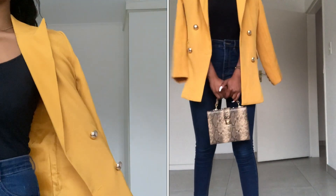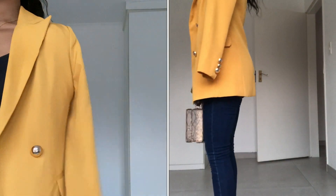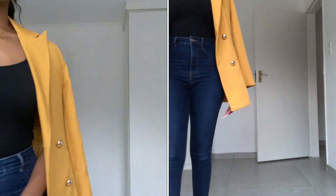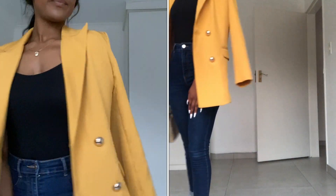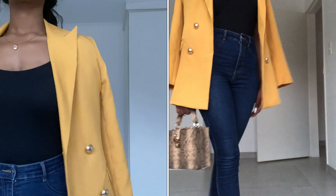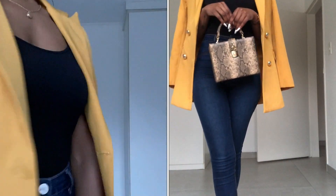This outfit is very simple but very sophisticated — you can wear this on a date as well. Nice pair of heels, jeans, a blazer, and a tank top. Very stylish, very simple, and minimal accessory. Hair up, nice bag. You can even add a belt with this outfit.